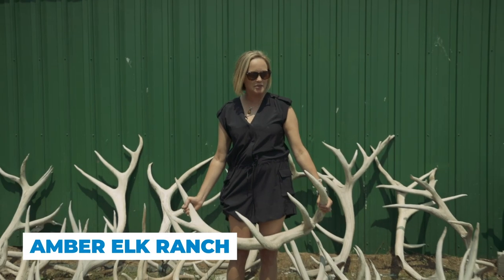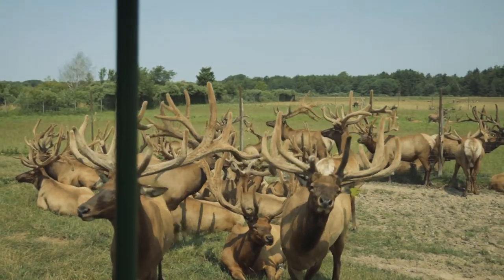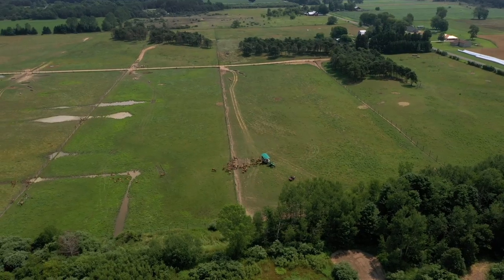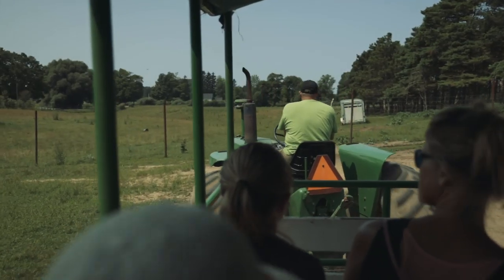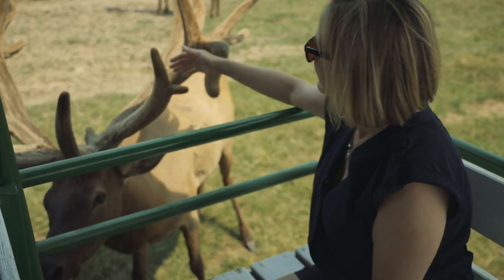In Michigan, we're all pretty familiar with deer, but here at our next stop, we're going to check out some animals that have an even bigger rack on them at the Amber Elk Ranch. Owners Dawn and Bob Norfolk took what was a hobby and turned it into a 130-acre ranch with over 100 head of elk on it. You hop on a tractor, cruise around the ranch, the bulls come up and you can very gently touch their antlers.